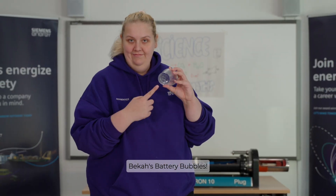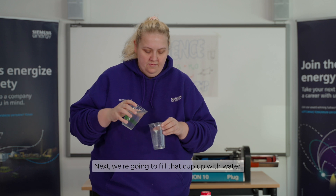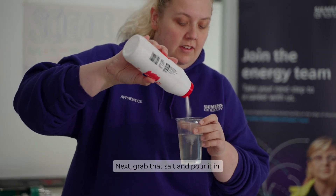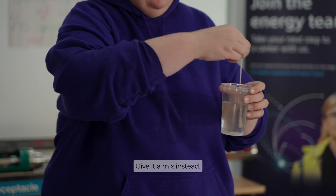Becca's Battery Bubbles. Grab a cup and poke the pins through the bottom of the cup. Next we're going to fill that cup up with water. Next grab that salt and pour it in. Don't drink it though — give it a mix instead.